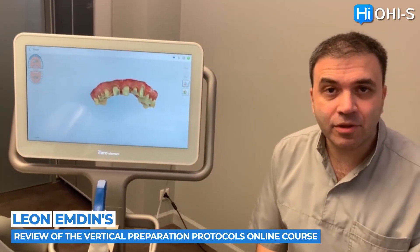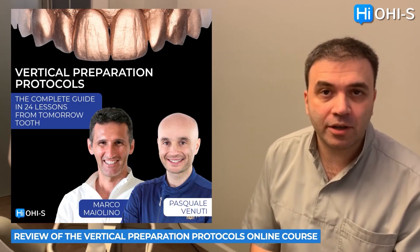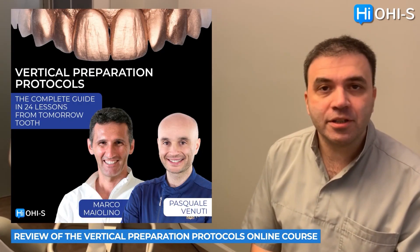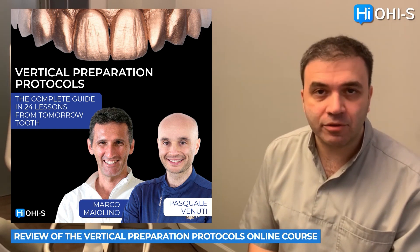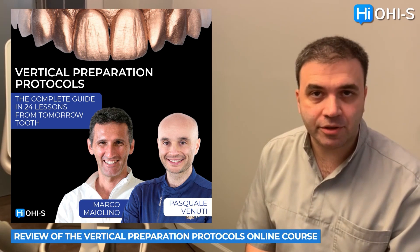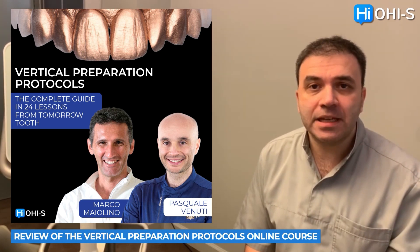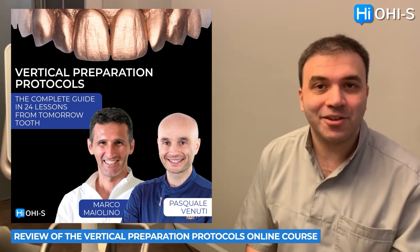Hello, dear colleagues. Today I want to share my review about a very special topic from the OHIS platform. It is a series of lectures by Pasquale Venuti and Marco Maelina about the VertiPrep concept in prosthodontic treatment. Let's find out what makes this set of lessons so interesting and unique.